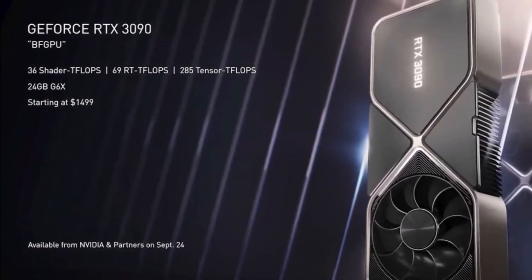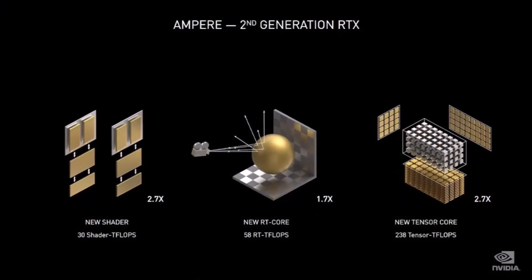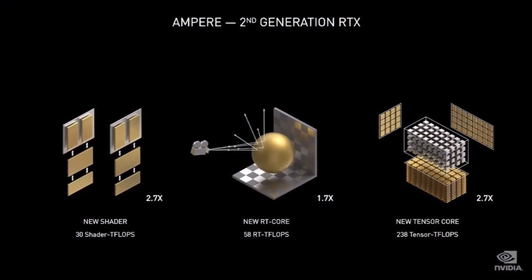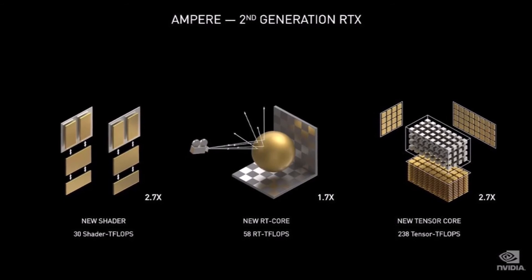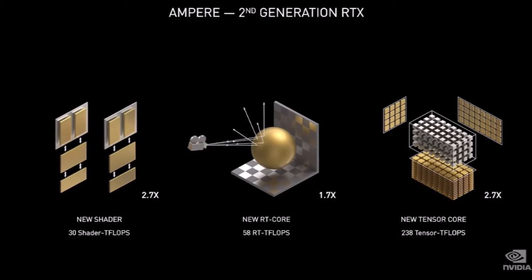Ampere not only wipes the floor in rasterization, but also in AI and ray tracing. The new GPUs have almost tripled the amount of ray tracing shaders compared to Turing, and feature 2nd generation ray tracing cores and 3rd generation tensor cores.